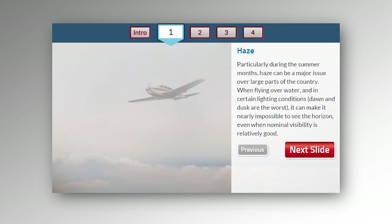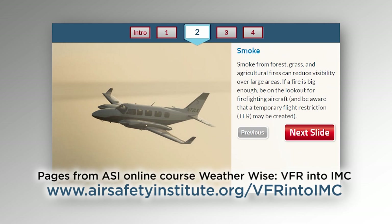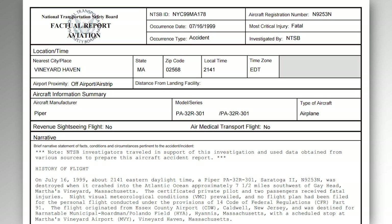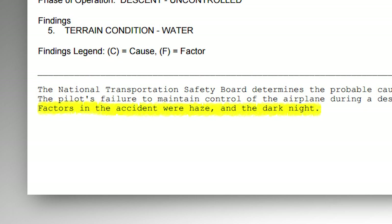Remember that there are visibility-limiting factors other than just clouds or precipitation. Moonless or overcast nights, unlit terrain, haze, and smoke can all — either individually or in combination — be very dangerous for unprepared VFR pilots. The absence of a visible horizon, as in the John F. Kennedy Jr. accident, flying out over a dark, moonless night without much outside reference, even though visibility was perfectly acceptable and legal, created a very disorienting condition.